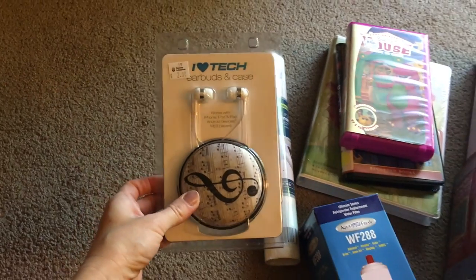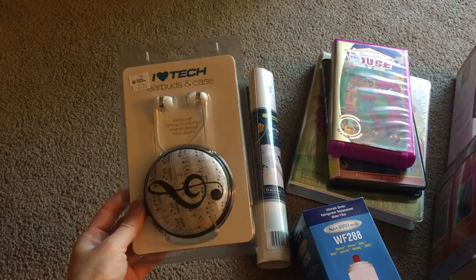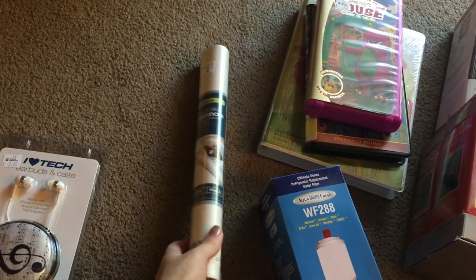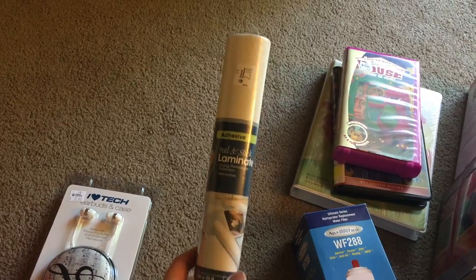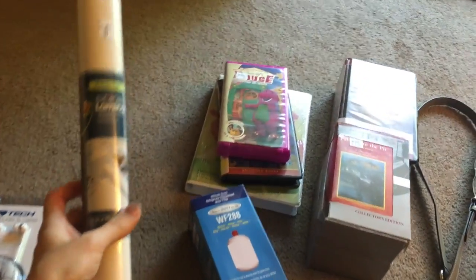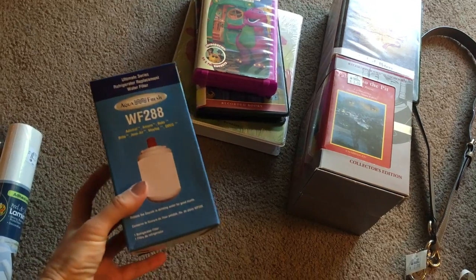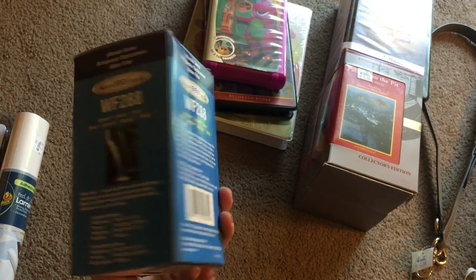I paid $2 for something going on Amazon - it won't bring lots of profit but a few bucks. I also got this laminating peel-and-stick for $2, sending it off to Amazon. Here's another refrigerator filter - I love getting these because they sell really well since mostly everybody needs them if they have a water dispenser.